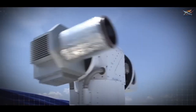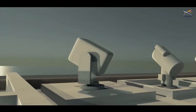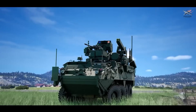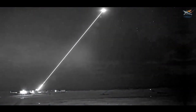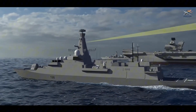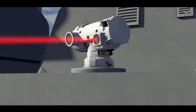Another key advantage lies in Dragonfire's speed and stealth. Laser beams travel at the speed of light, striking targets instantly without warning. There are no explosions or noise to alert the enemy, making it nearly impossible for adversaries to detect or respond in time. While the US has its own ongoing laser weapon programs, the success of Dragonfire is placing significant pressure on American defense developers to accelerate their efforts, as Dragonfire sets a new standard for directed energy weapons and prompts nations worldwide to prioritize this next-generation technology.